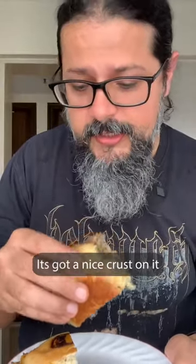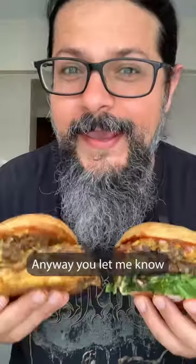Let's try the cheeseburger. I do like this burger. The beef tastes good — it's got a nice crust on it. Overall it's a bit salty, the burger.